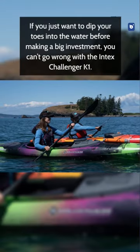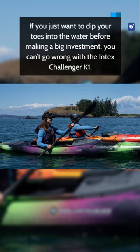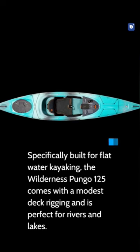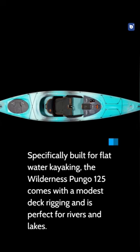Number 2: Wilderness Systems Pungo 125 Recreational Kayak. Perfect for fishing or if you just want to cruise around, this sit-in recreational kayak is our top-rated overall kayak. Specifically built for flatwater kayaking, the Wilderness Pungo 125 comes with a modest deck rigging and is perfect for rivers and lakes.